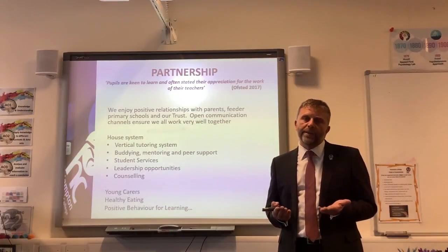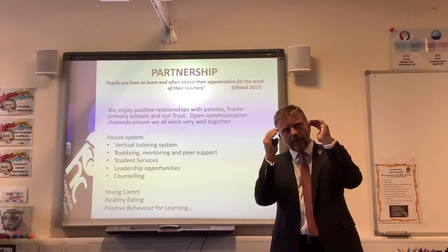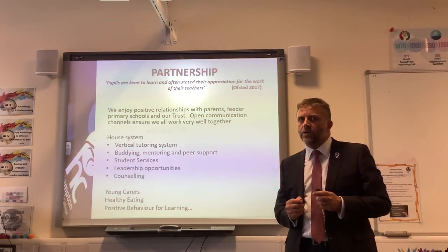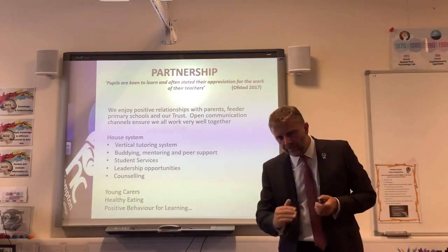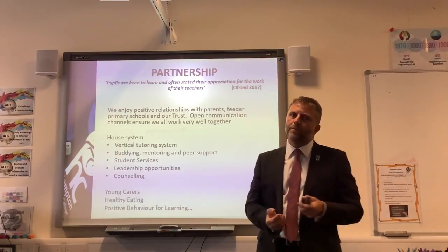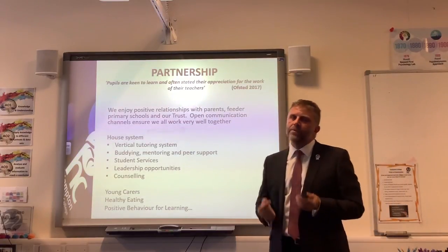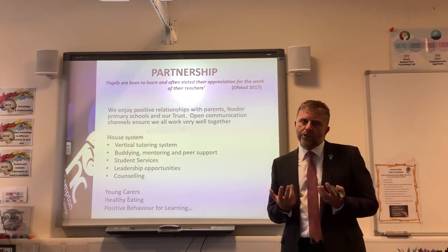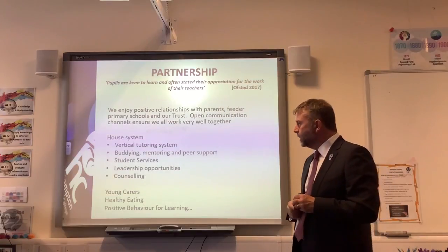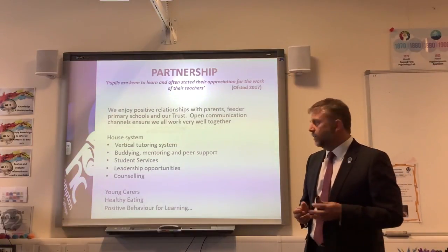We put a lot of time and thought into how we nurture and care for our students. We have a house system and tutor groups that meet every morning for 15-20 minutes with a dedicated form tutor. We have four houses at Hampton College, and each tutor group has representatives from every year group from 7 to 11, so younger students feel looked after and mentored by older students — giving older students leadership opportunities. We have buddying, mentoring, peer support, and student services with a head of house and student support assistant in every house. We also have a young carers organisation that meets regularly.